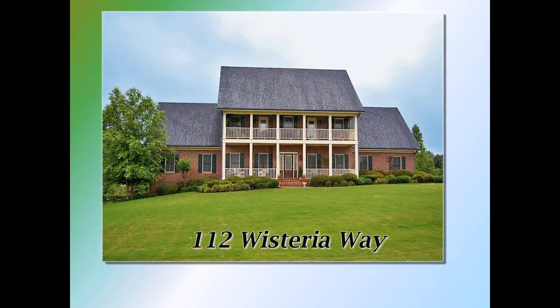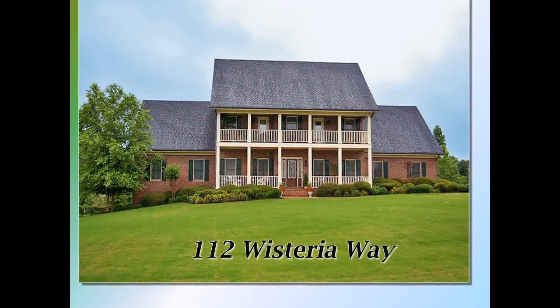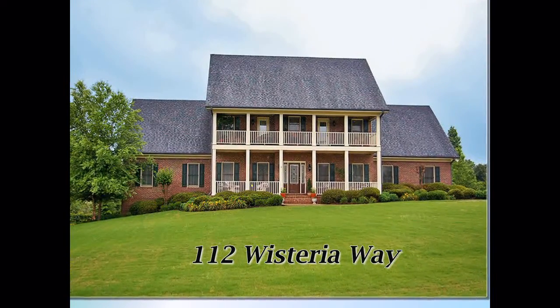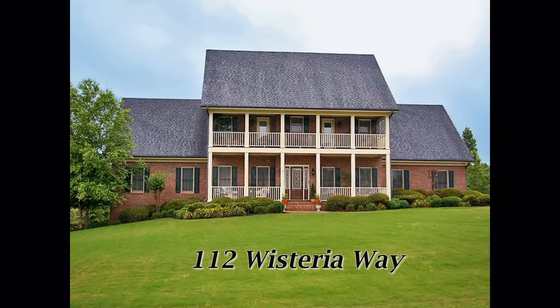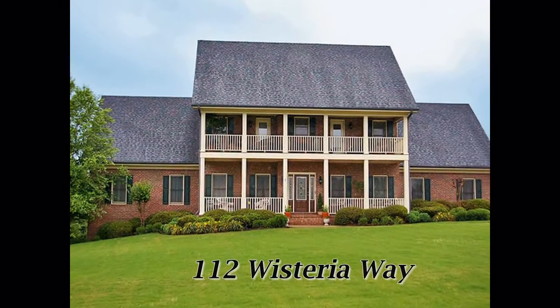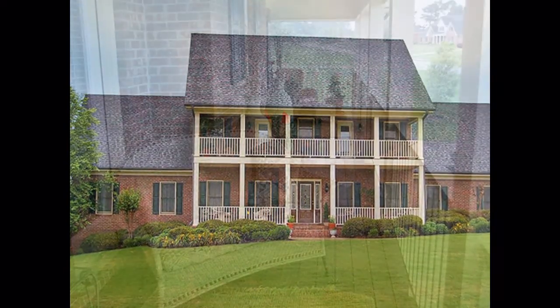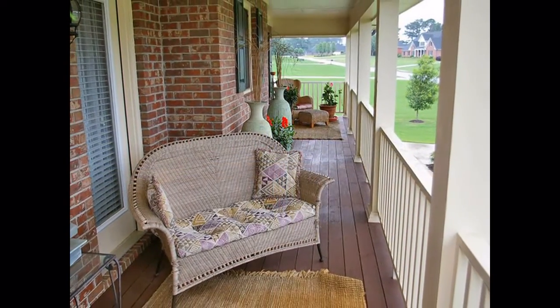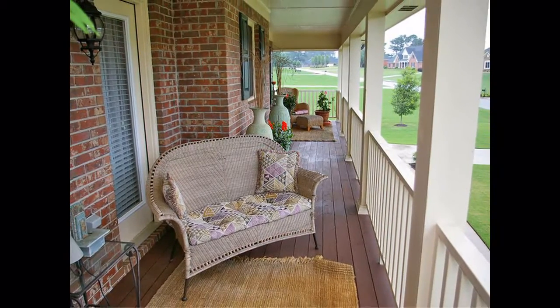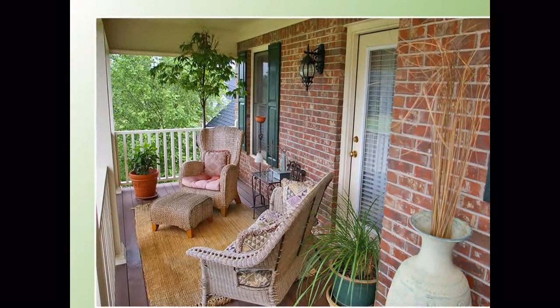Welcome to 112 Wisteria Way, a grand estate built by Charles Gower, famous for high-quality design and construction. Four-sided brick, nine-foot ceilings on the main level, and solid wood windows and doors are just some of the home's hallmarks. The two-story front porch and balcony greet you with true Southern hospitality — just imagine welcoming visitors or relaxing in a wicker lounge chair while taking in the peace and quiet.